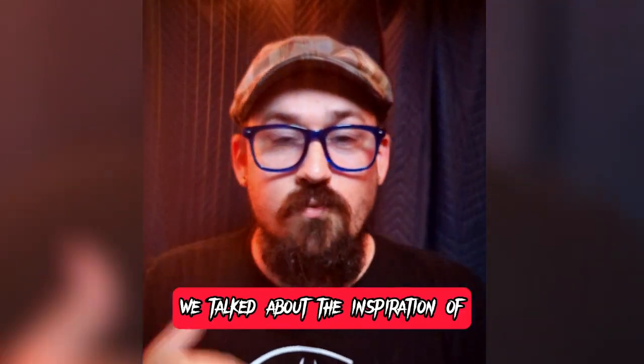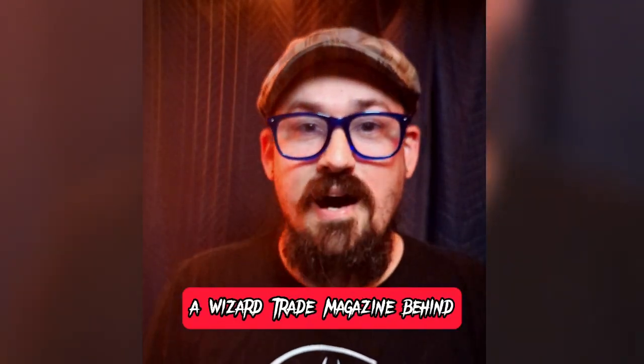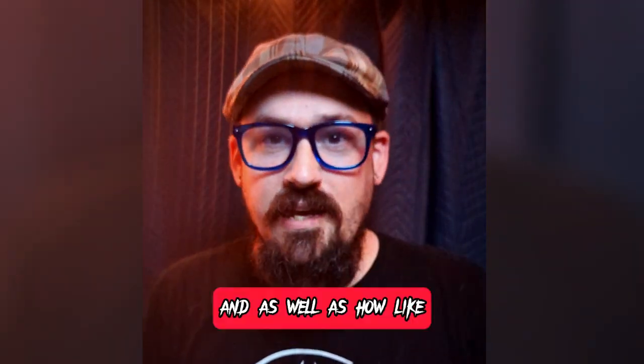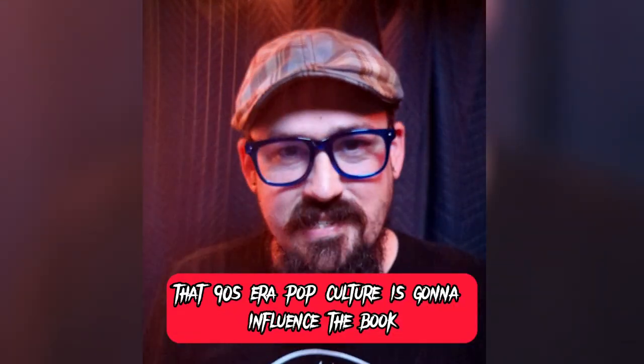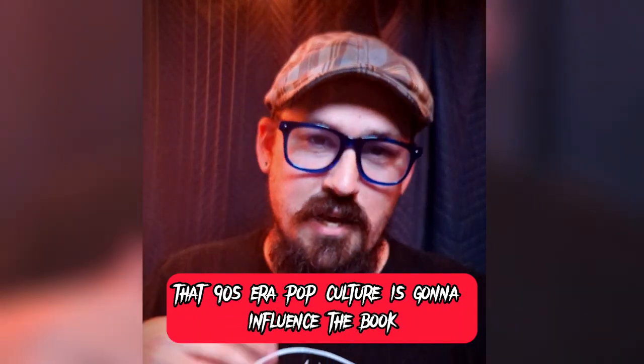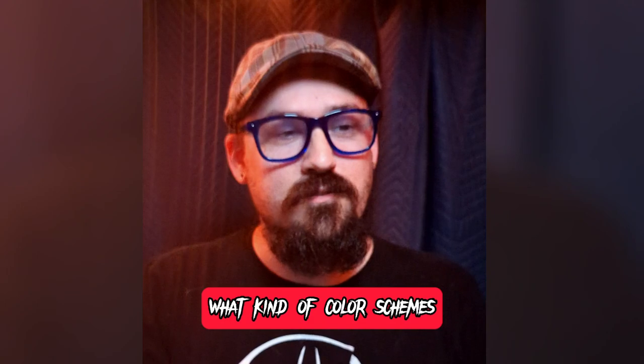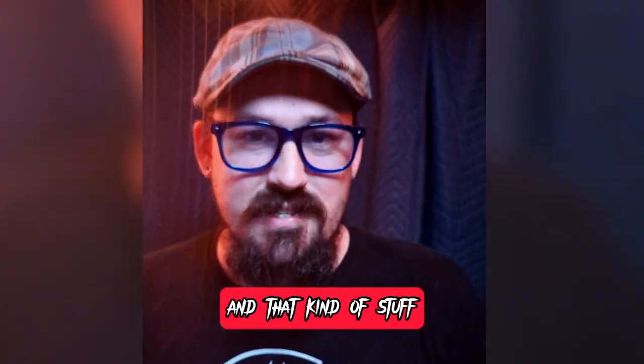So last video, we talked about the inspiration of a wizard trade magazine behind the layout of The Crypt Has Opened, as well as how that 90s era pop culture is going to influence the book, especially the ads, the color schemes, how they're laying out those ads, the word choices they use, and that kind of stuff.